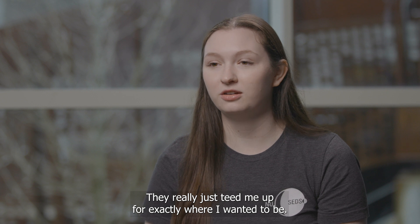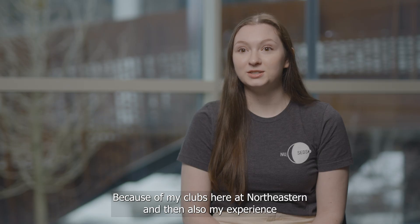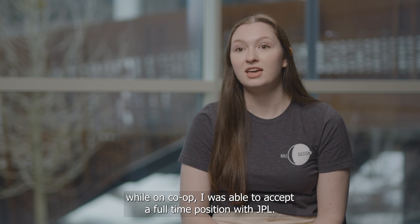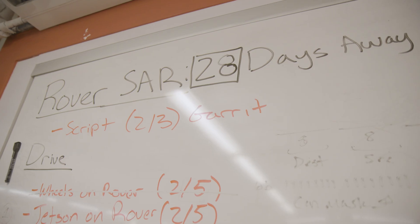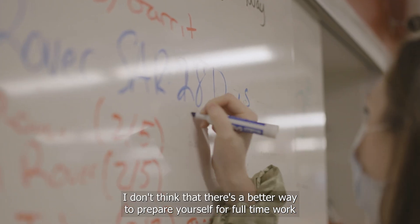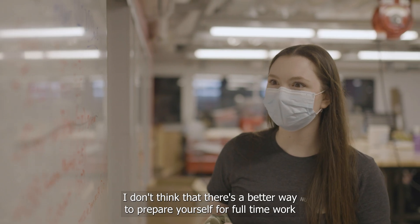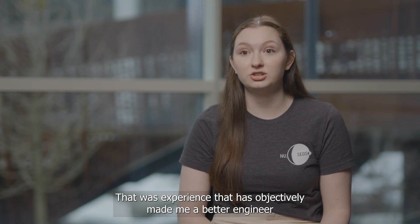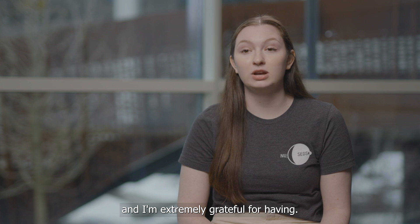Because of my clubs here at Northeastern and my experience while on co-op, I was able to accept a full-time position with JPL. I absolutely think co-op is important — I don't think there's a better way to prepare yourself for full-time work. That experience has objectively made me a better engineer, and I'm extremely grateful for it.